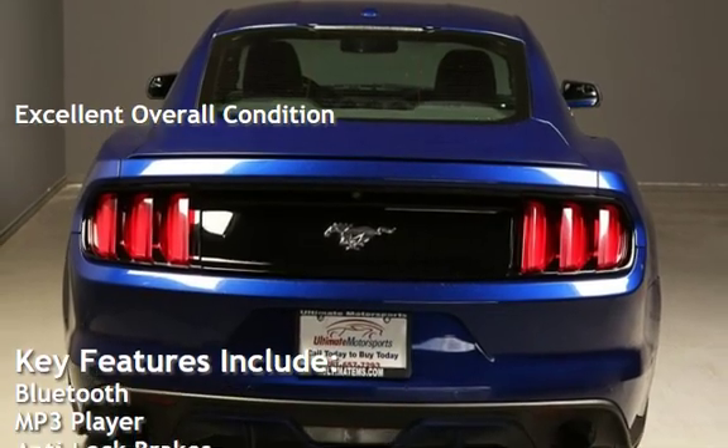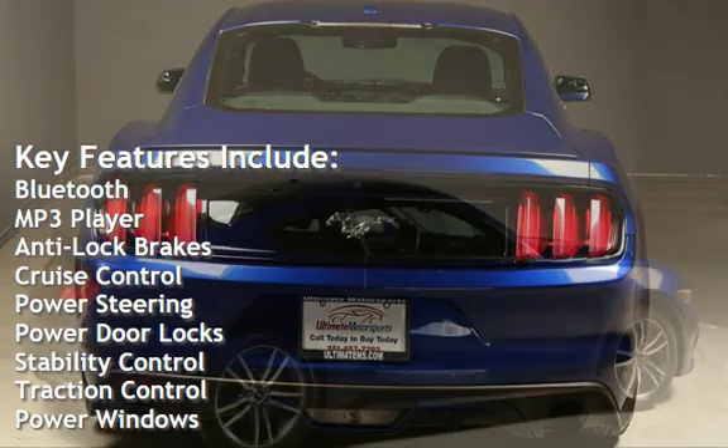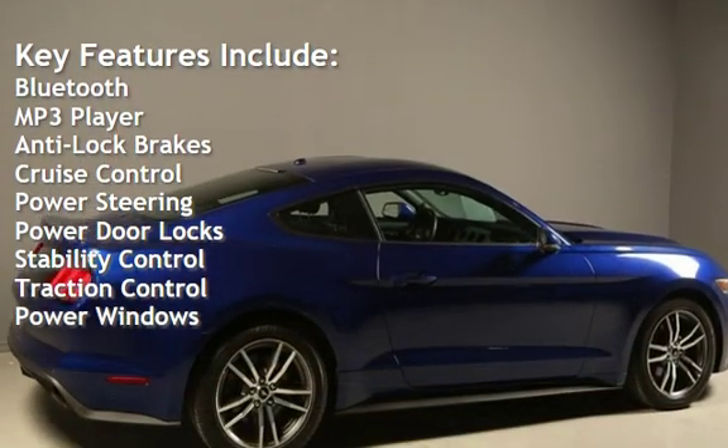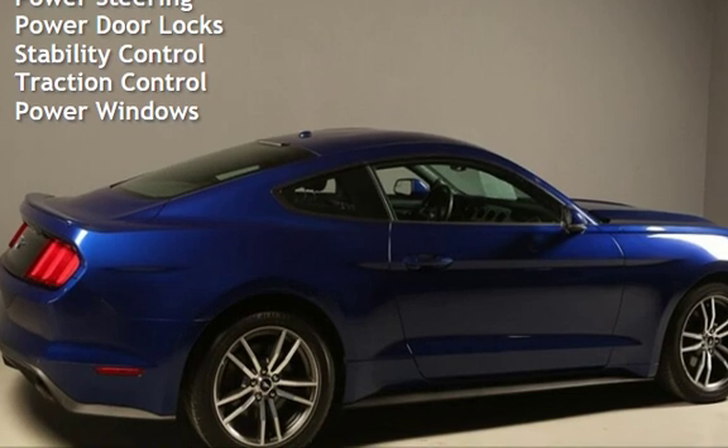Key features include Bluetooth, MP3 player, anti-lock brakes, cruise control, power steering, power door locks, stability control, traction control, and power windows.